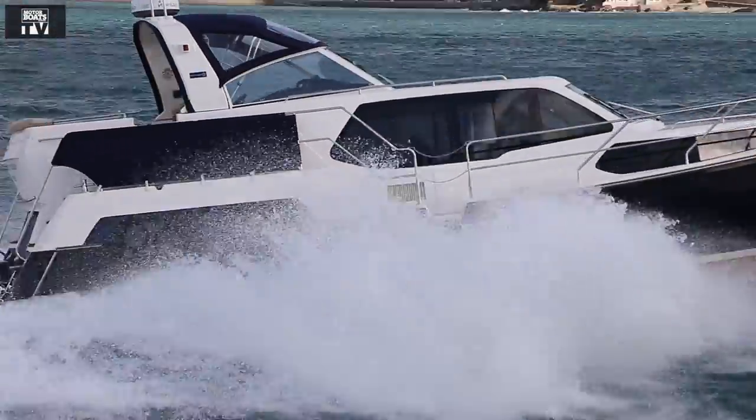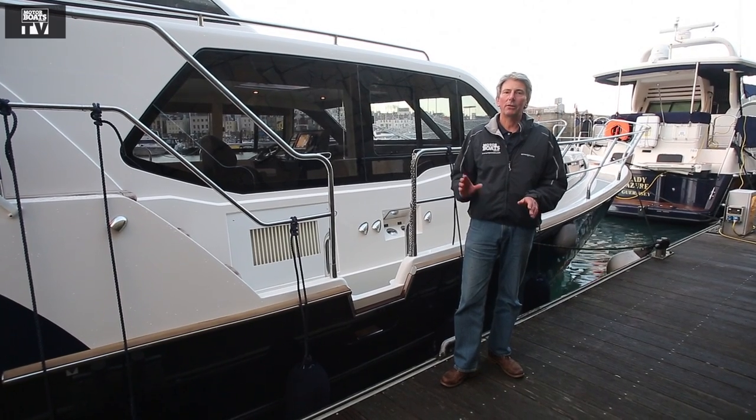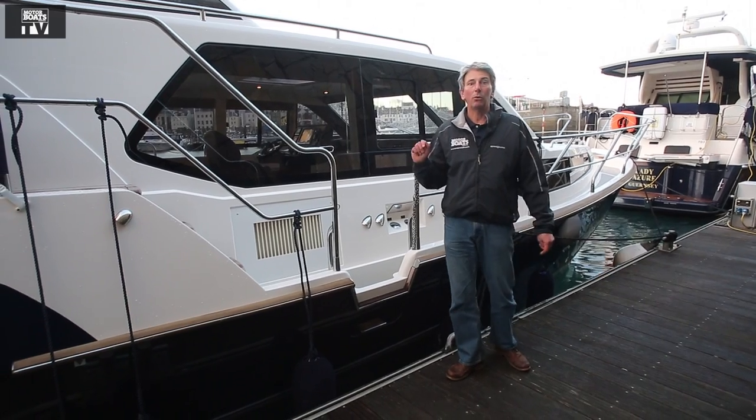Motorboats Monthly is out here in Guernsey to look at a boat which has got serious cruising credentials plus all the luxury and finesse of one of the mainstream builders. It's the Aquastar Panoramic 42. Let's look on board.